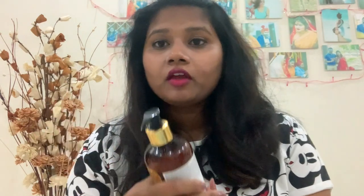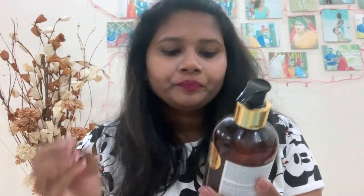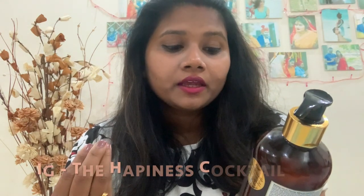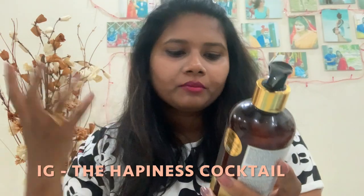So first of all we are going to go to the WOW brand. This is the WOW Skin Science Coconut Milk Shampoo — DHT blockers, no parabens, no sulfate, no silicone, no salt, no color. It is made with 100% natural bioactives. It is powered to reduce hair loss, block natural DHT, boost hair growth, check hair loss, and prevent premature graying.